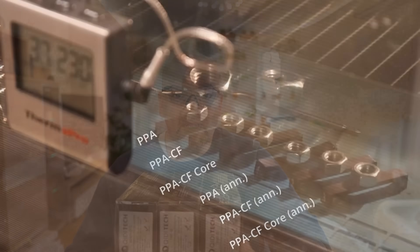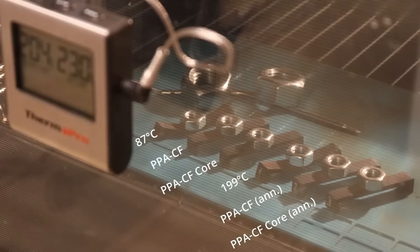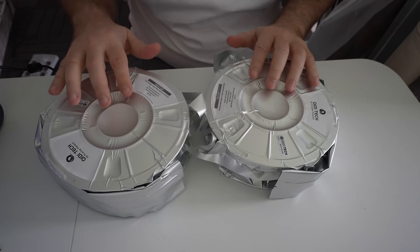About annealing — they don't mention anything on the website, but I know that PPA or polyphthalamide can be annealed. Mechanical properties won't change significantly, but it can really benefit temperature resistance. I tested this on regular non-reinforced PPA. These three are all reinforced with carbon or glass fibers, and I believe that even the non-annealed versions have temperature resistance far above the maximum temperature of my equipment.